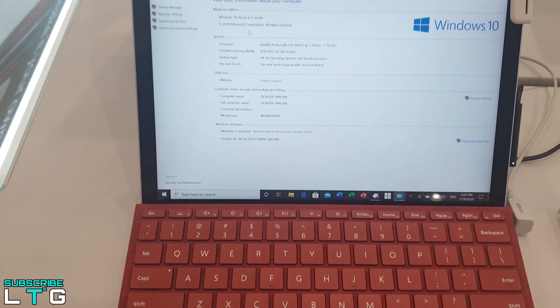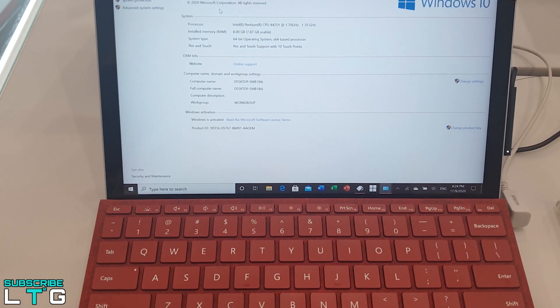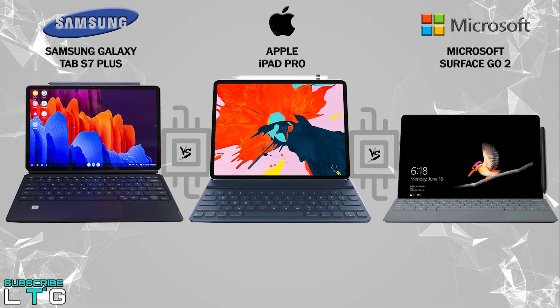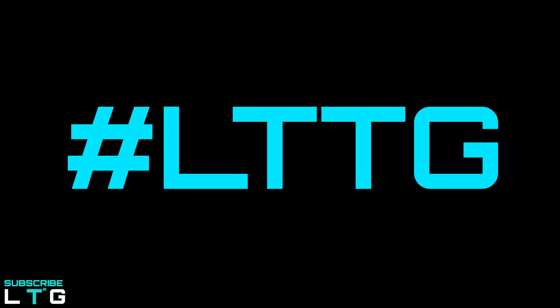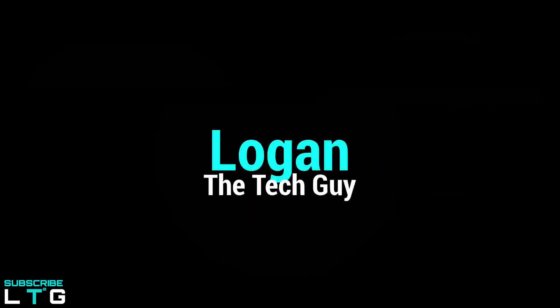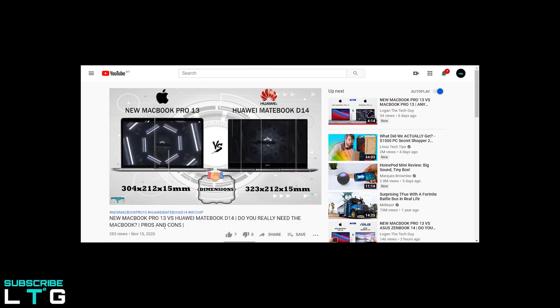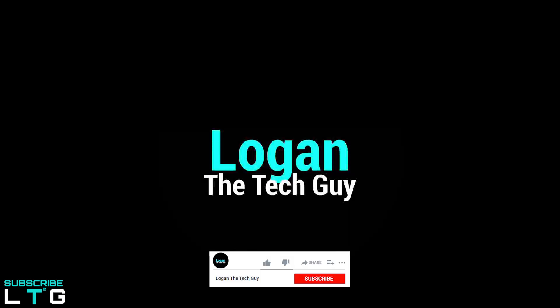We'll find out here on the Logan the Tech Guy YouTube channel. When it comes to this channel, it's all about tech comparison, and this time it's not between two devices but three. I'll be comparing the Samsung Galaxy Tab S7 Plus with the Apple iPad Pro and the Microsoft Surface Go 2. LTTG stands for Logan the Tech Guy. I usually do tech comparison videos in infographic form and sometimes voiceover like this one. I also do tech reviews and science and engineering videos. Do consider subscribing.